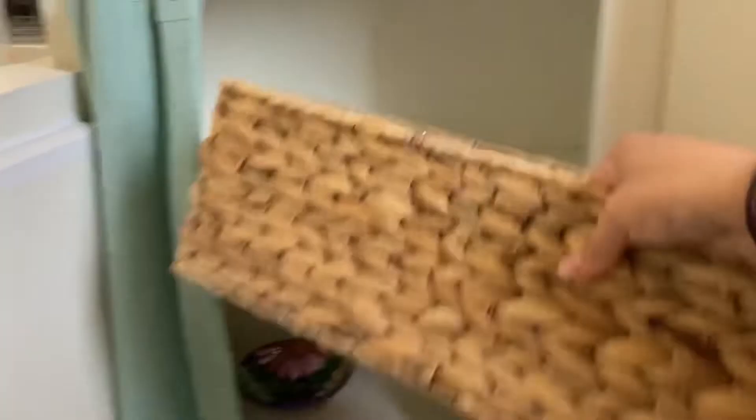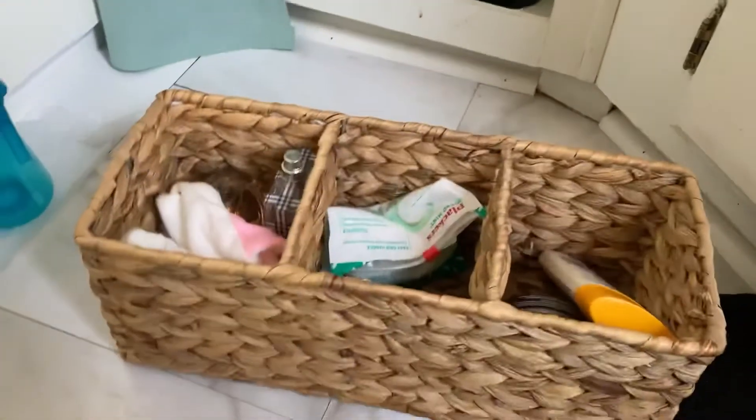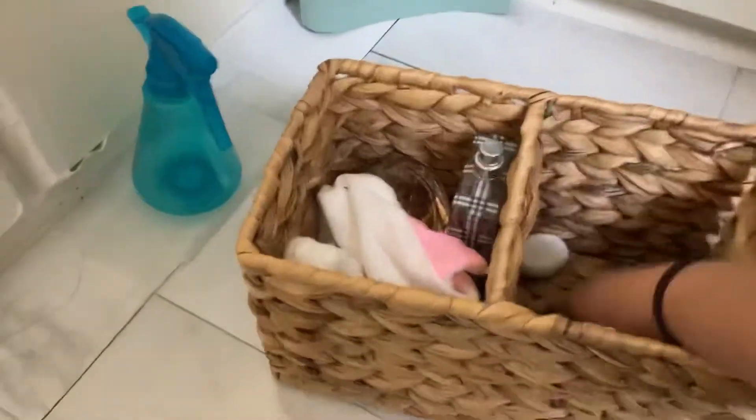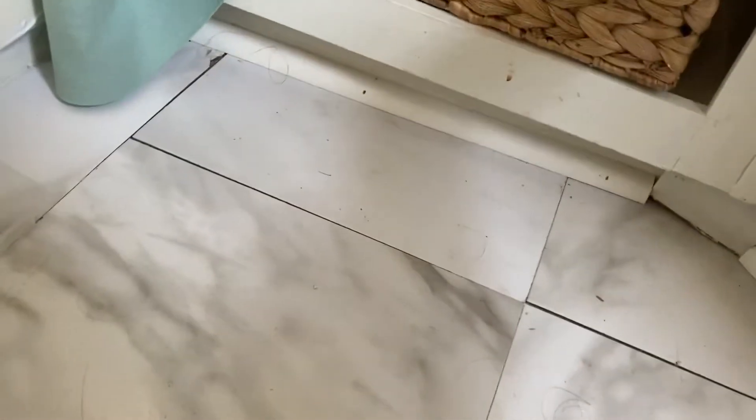This basket I really love, but I can't see what's in there. So what I'm going to do is take everything out of it. Now that I've taken out everything from this basket and cleaned my shelf, I'm going to go ahead and put this basket under here and put stuff in it that I don't use as much.